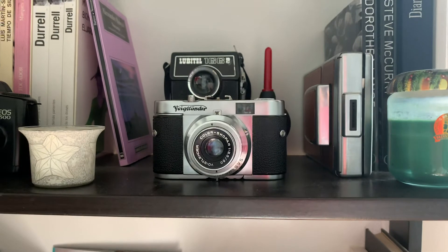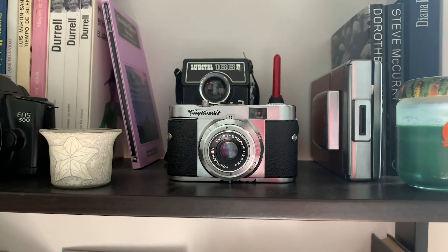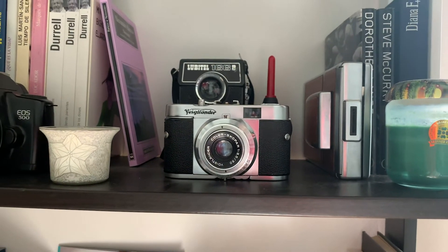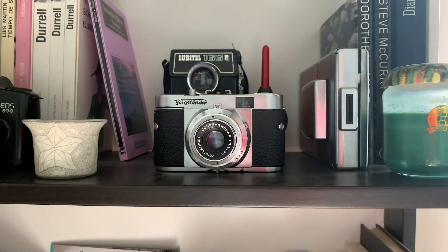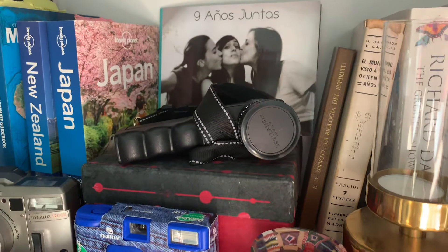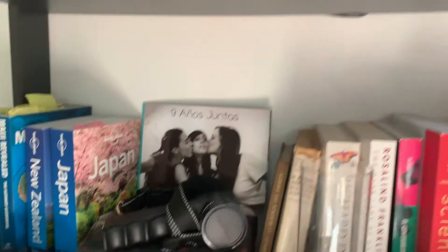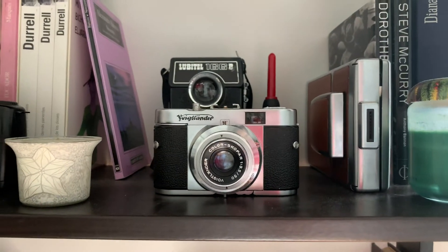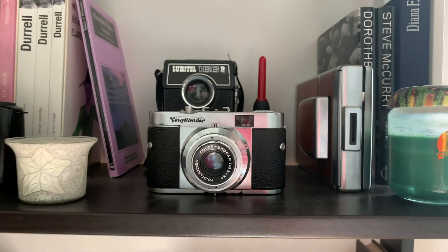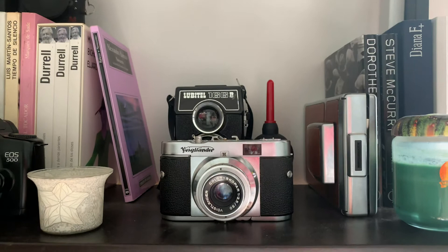Here we have the Voigtlander V2V, and this is the only camera on the shelf I have not yet put a roll through. Partly I didn't do it because it doesn't have a built-in light meter. But now I can use a Pentax spot meter that Jimmy has lent me, so I can run a roll through it and check that it doesn't have light leaks and is working properly. This one's from the 1950s, so it would be the oldest camera I've shot with.